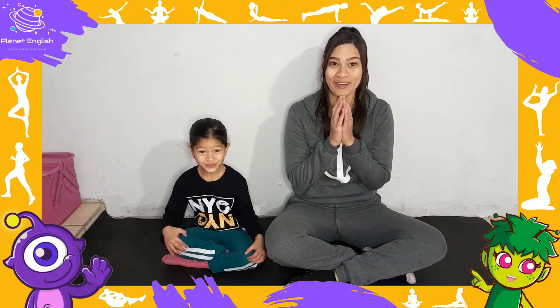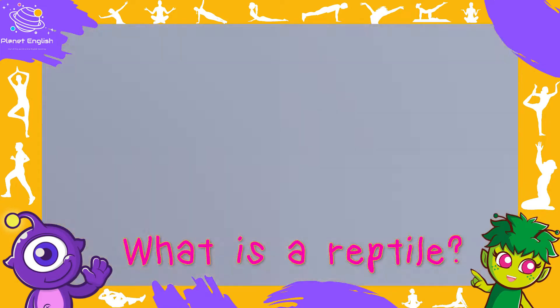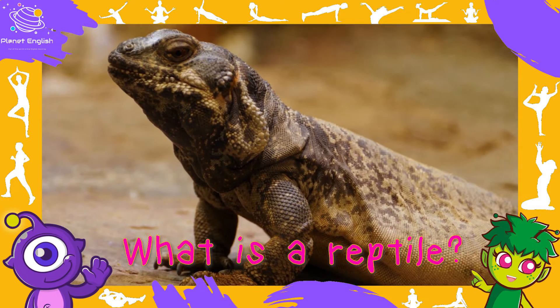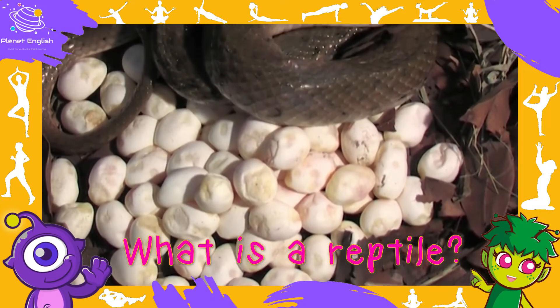Today we are going to move like reptiles. But what is a reptile? Reptiles are animals that have scales, have lungs and breathe air, and their babies usually come from eggs.